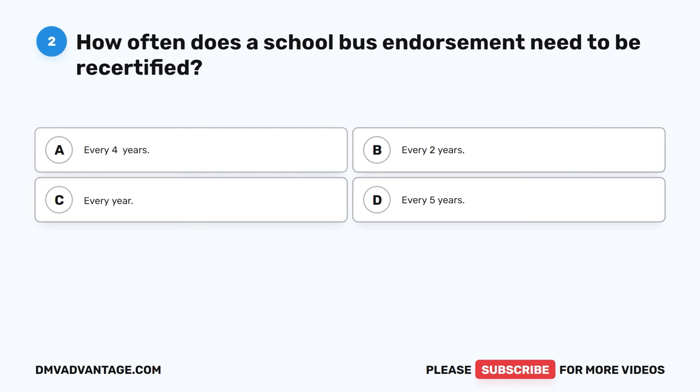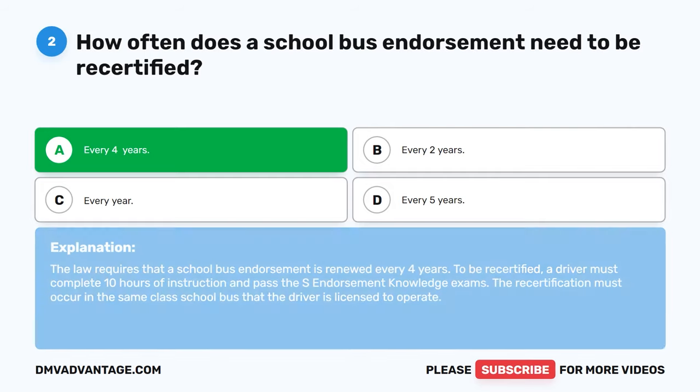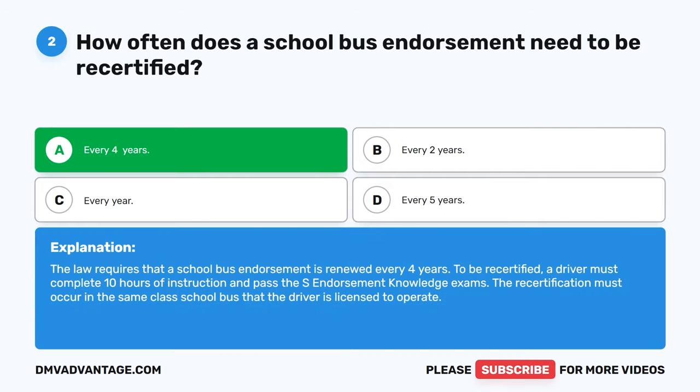Question 2: How often does a school bus endorsement need to be recertified? The correct answer is A, every 4 years. The law requires that a school bus endorsement is renewed every 4 years. To be recertified, a driver must complete 10 hours of instruction and pass the S endorsement knowledge exams. The recertification must occur in the same class school bus that the driver is licensed to operate.